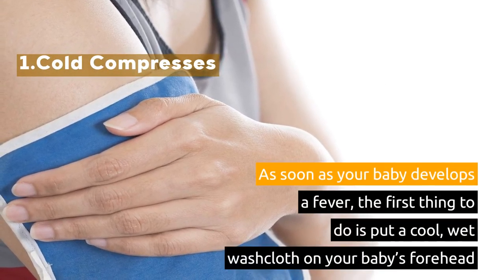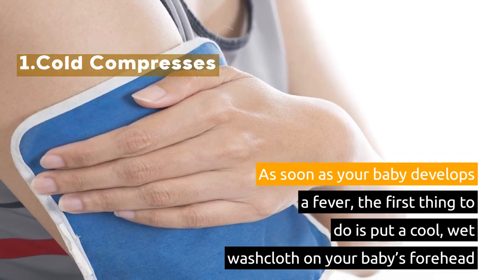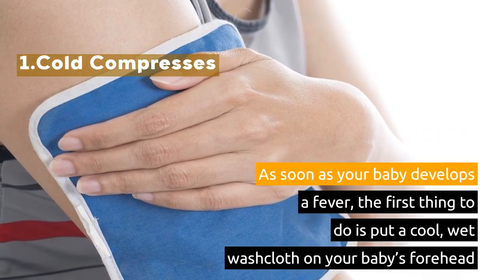1. Cold Compresses. As soon as your baby develops a fever, the first thing to do is put a cool, wet washcloth on your baby's forehead.